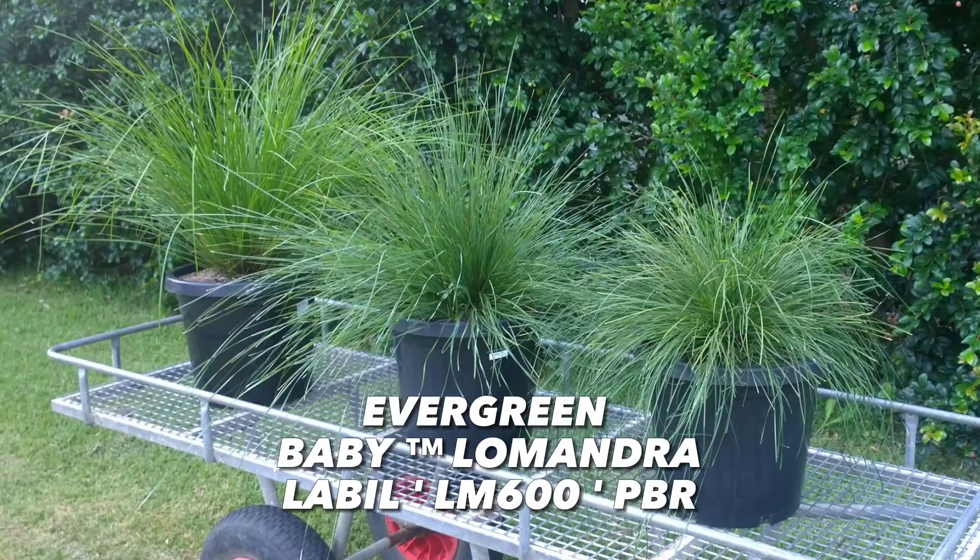If you're looking for a smaller, compact Lomandra for your roadside erosion control that won't obstruct vision, Evergreen Baby Lomandra labiillea is just 40 to 45 centimetres high by 45 centimetres wide.